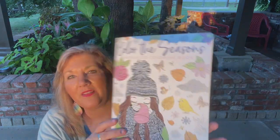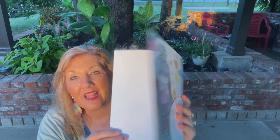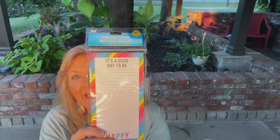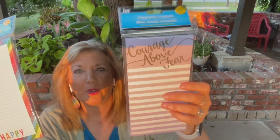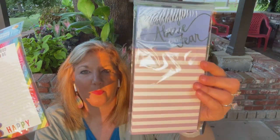If you can find the coloring book that doesn't have the backside printed, that's great, because then you won't worry about anything seeping through to the other side. I found two magnetic notepads. This one says 'It's a good day to be happy' and this one is 'Courage above fear.' And it's actually purple — a really pretty purple.